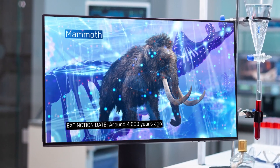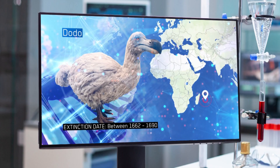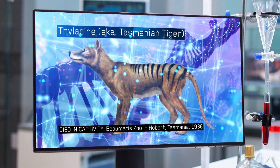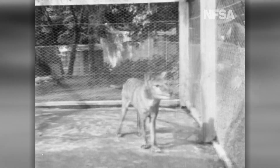And they're not stopping at the mammoth. They're also planning to bring back the dodo, which once roamed the island of Mauritius. And they're even working with Aussie scientists to bring back Australia's thylacine, also known as the Tassie Tiger, which went extinct almost 90 years ago.